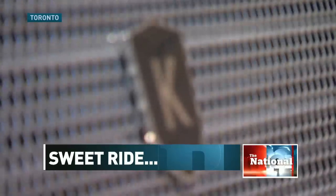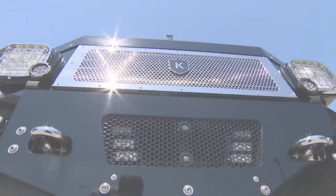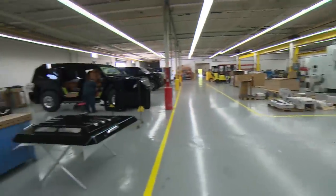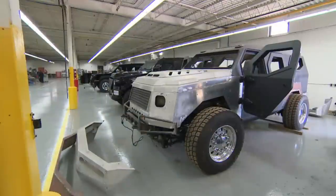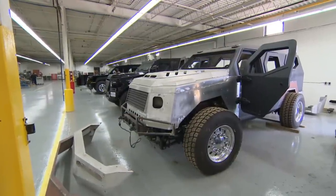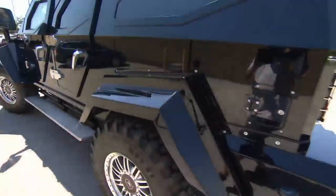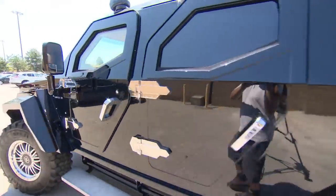The Conquest Knight XV is quite possibly the biggest, baddest beast on four wheels. This is where we manufacture the Knight XV, which is a handcrafted, fully armoured, luxury civilian SUV. It's built on a regular Ford F-550 chassis, but that's where the regular ends.